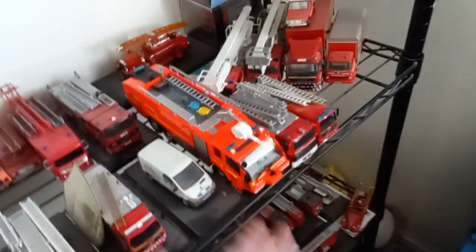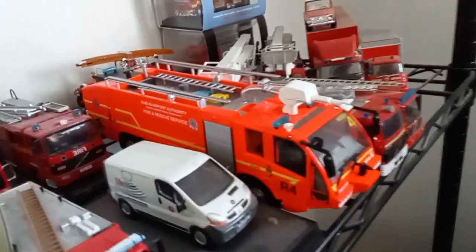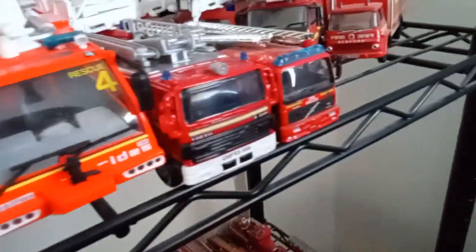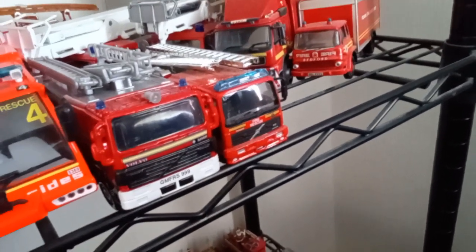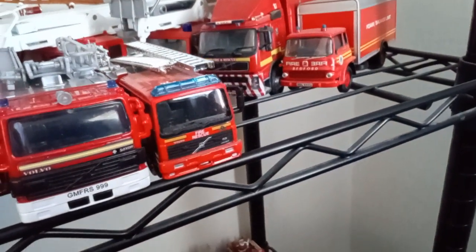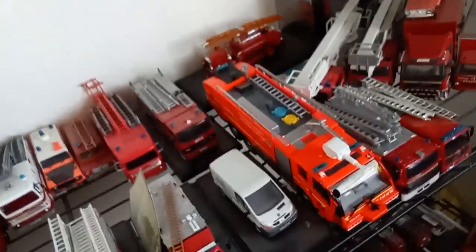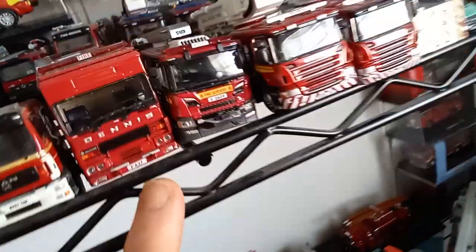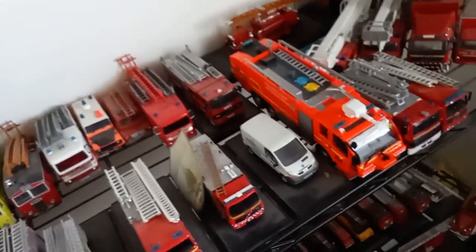We've got my airport tender — this is a Dublin airport tender. Here's my Greater Manchester Volvo, a 999 Volvo, and also my Cork Volvo. And there's my Volvo ski tender. If these weren't so rare they wouldn't be on the plinth; they'd be with the others.